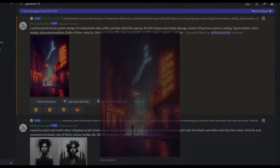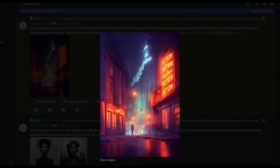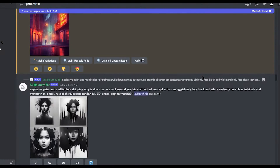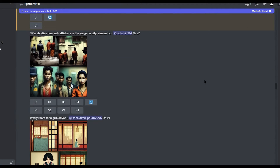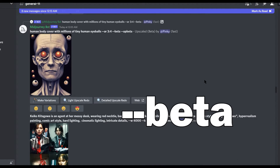Hello, everybody. Thank you for tuning in to Muse It or Lose It. I'm going to make this short and sweet. There is an amazing update to Midjourney called Beta Update, and to use it, all you need to do is type dash dash beta after your prompts.